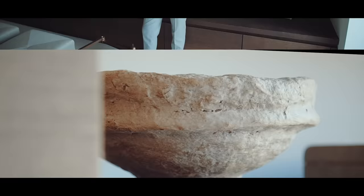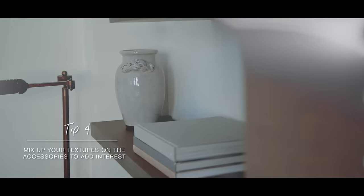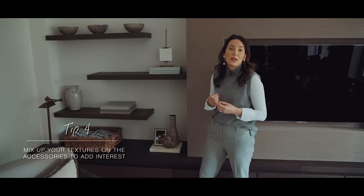Tip number four is mix your textures. Even though I wanted a really earthy rustic feel for these shelves, I've still got some shiny items like these bowls and that vase, because if everything was a matte texture it would feel very flat. Make sure you're mixing different types of finishes and textures — it will make your shelves feel a lot more interesting.